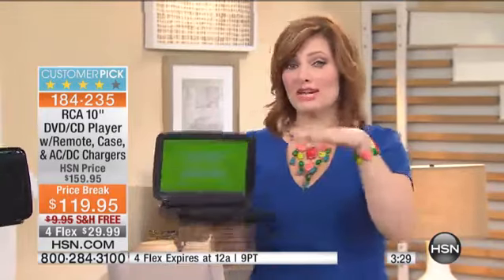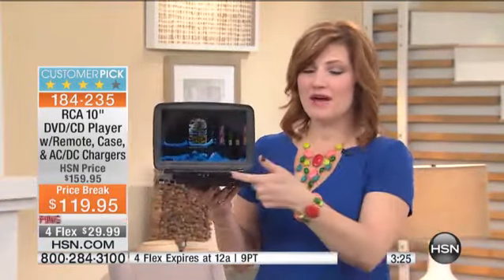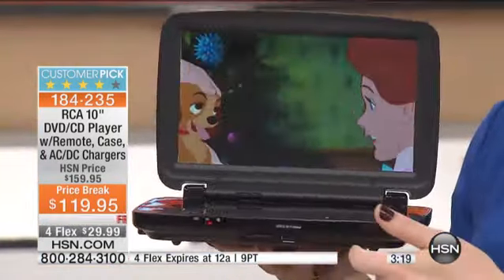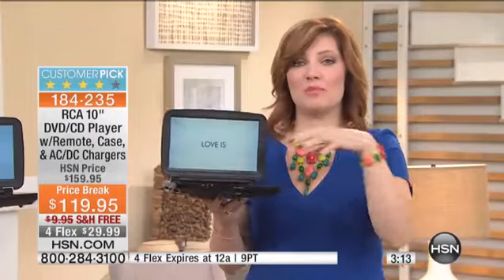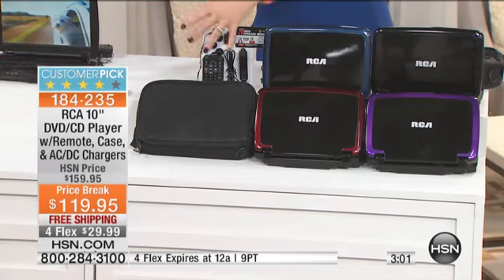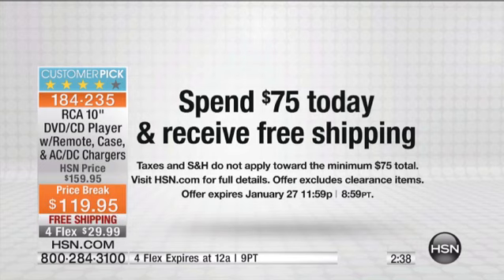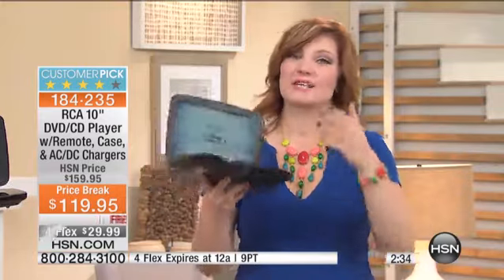When you look at other DVD players on the market and maybe see them for $99, they don't have the USB slot, they don't have the AV outs, and they certainly don't have all the accessories we're including. This is superior. The value here for a 10-inch DVD player is the lowest-priced 10-inch DVD player we've ever offered, with four flexible payments of $29.99 over four monthly installments. Because it's January, a new year here at HSN — once you spend $75, you get free shipping on everything else. This is $119.95, over the $75 mark, so you get free shipping and handling. Delivered right to your front door.